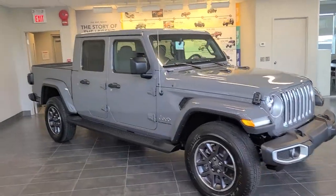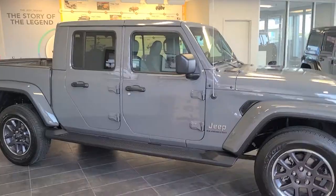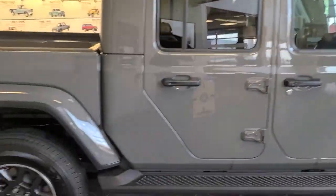So this is the 2021 Jeep Gladiator Overland, finished in Sting Grey on black leather. It's a beautiful vehicle.